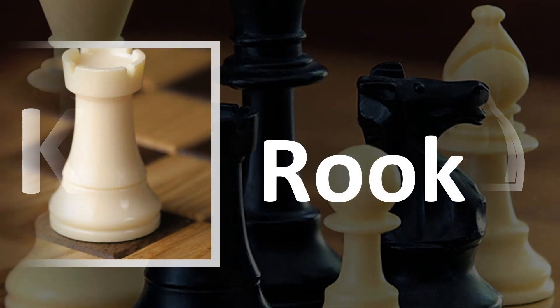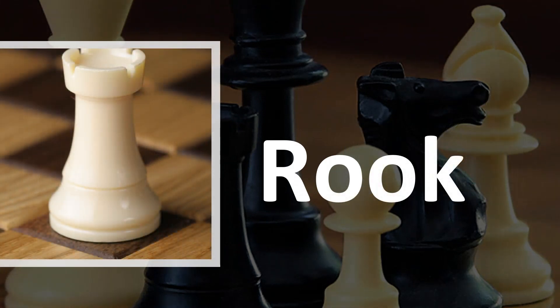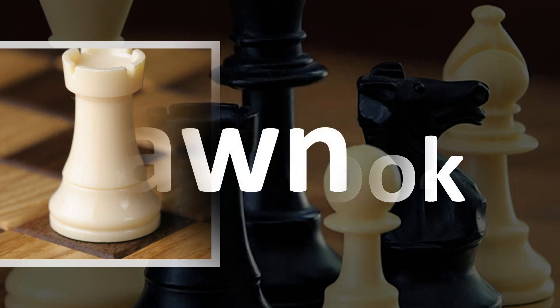The tower, you could say, is the rook. Rook. Don't say tower, but rather rook.